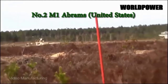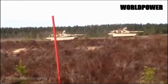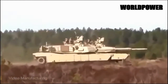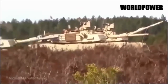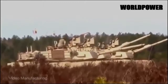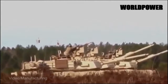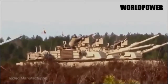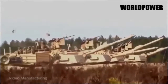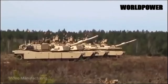The M1 Abrams main battle tank is the standard tank of the US Army and US Marine Corps. Since its introduction in the late 1970s, the M1 has undergone a steady stream of upgrades, from the introduction of the German-designed 120mm gun to the addition of depleted uranium armour and networking capabilities such as Blue Force Tracker. The M1 stands out as the undisputed king of the post-Cold War era, setting the standard for the ideal combination of firepower, protection and mobility.